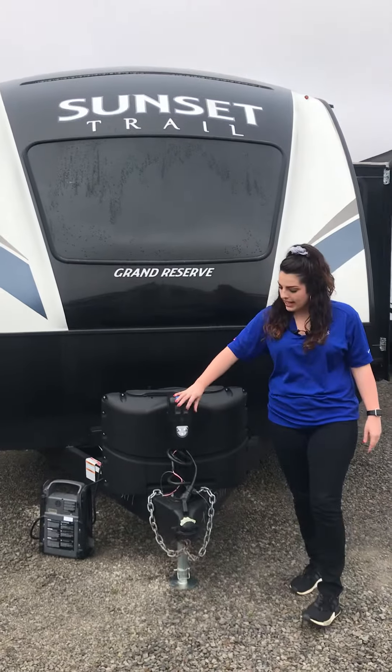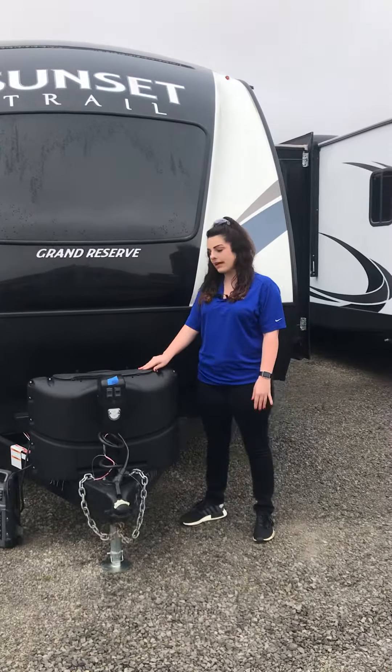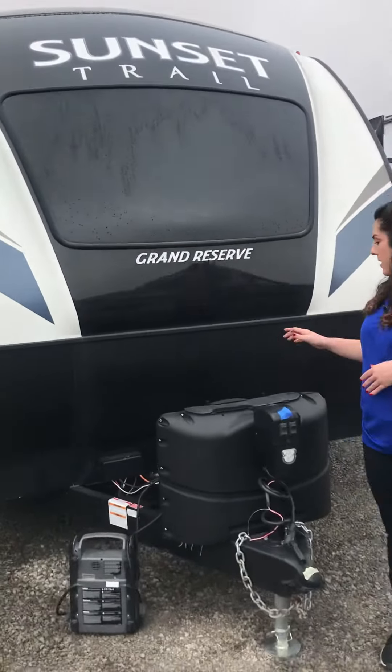So it has a power tongue jack, it has a light here, 220 pound tanks of propane, and then you have your battery behind here.